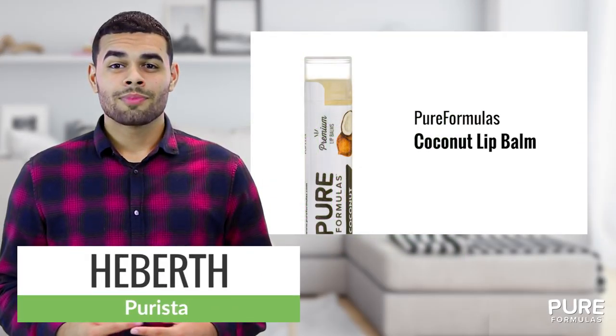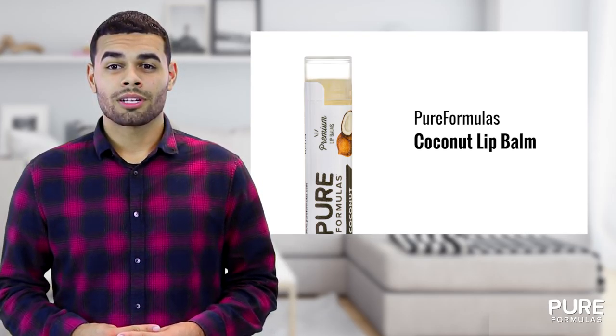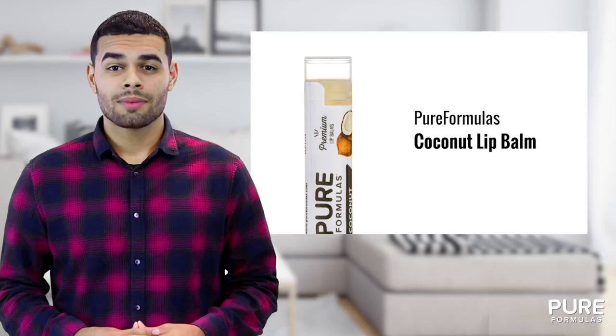Reap the benefit of coconut with the ultimate lip care nourishment that fits in your pocket. Coconut lip balm from Pure Formulas works to prevent and relieve chapped lips when you need it most.